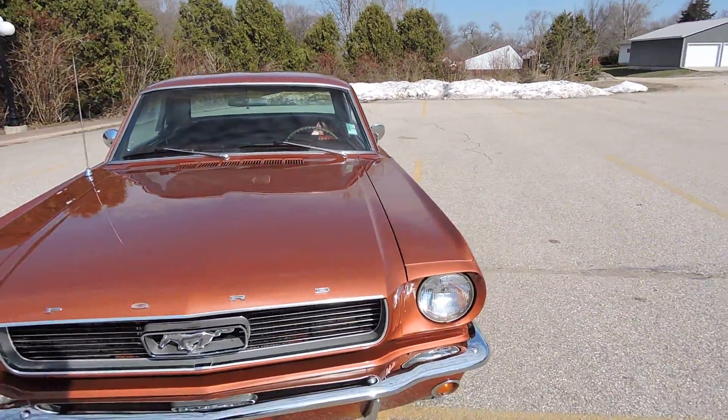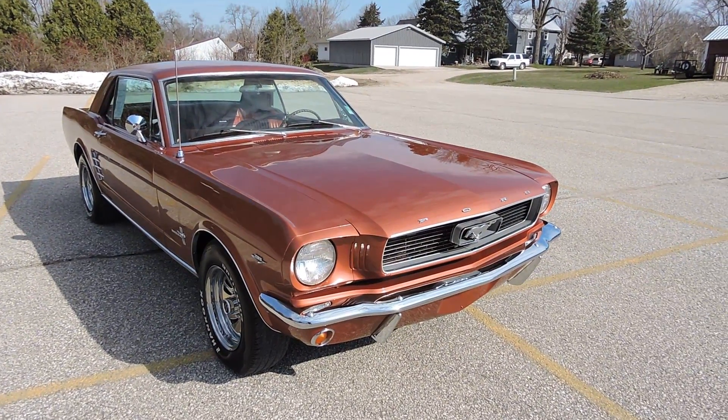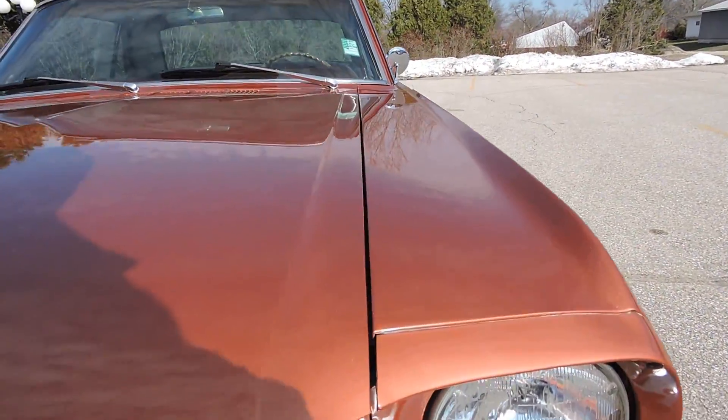The engine seems to run great right now, but I do have a carburetor kit ordered for it. It spit and sputtered just a little bit when I drove it down here, so we do have a carb kit coming for it.